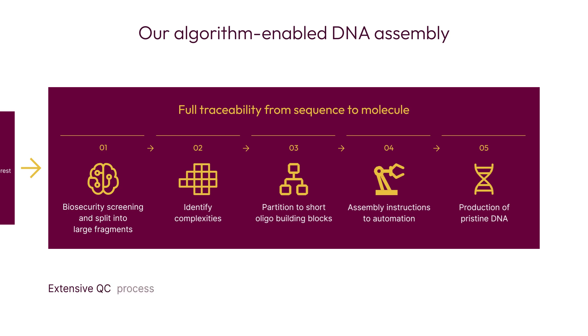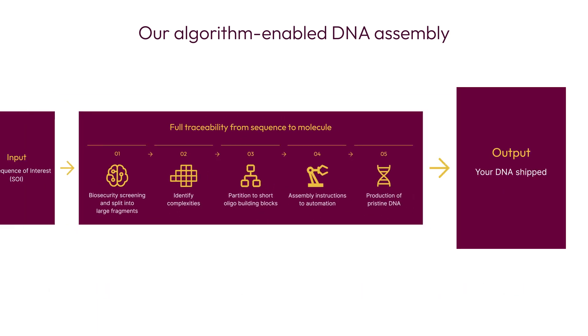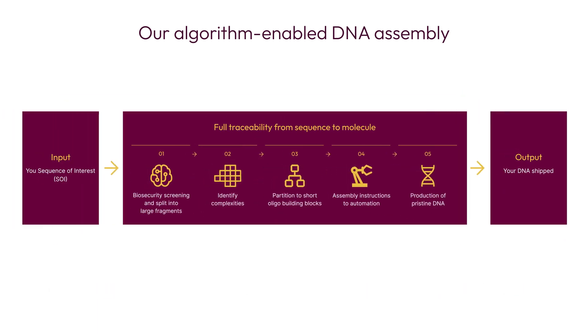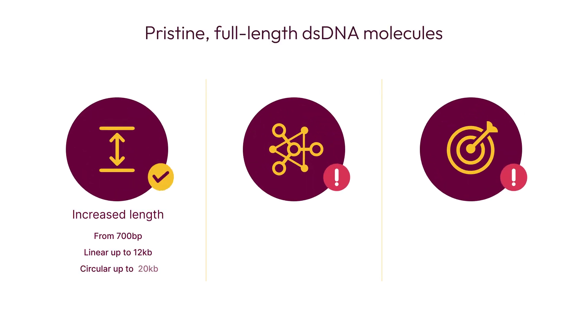our extensive QC process checks the quality of raw materials, assembly intermediates, and the final product. Finally, the outcome is pristine, full-length, double-stranded DNA of the highest accuracy, no matter the length or complexity.